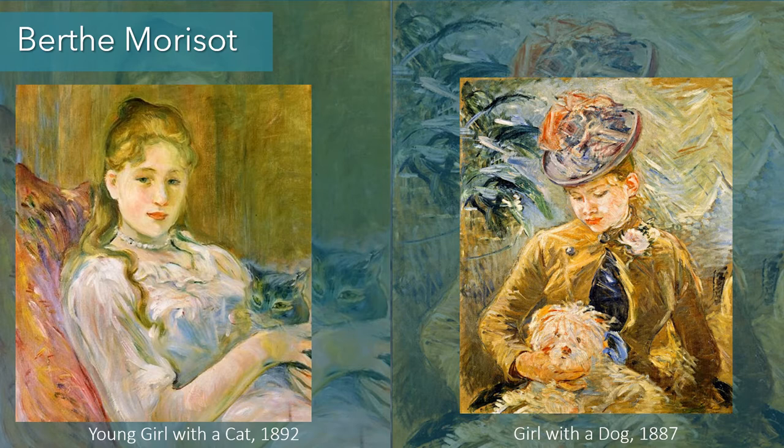The difference between Berthe Morisot and the male Impressionist painters is that, as an upper-class woman, she would not have access to the same places that artists like Degas, Monet, Renoir, and Manet could go — such as bars, cabarets, and out in public at night. Berthe Morisot and Mary Cassatt, another Impressionist female artist, had to work in the domestic sphere. So they often painted portraits of their friends and family, social activities women were involved with, and a lot of mothers and babies.